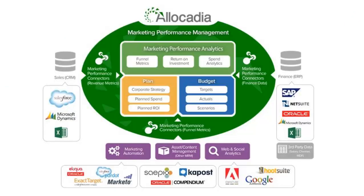I will start with a view of what we do from a technology platform standpoint. At the heart of what we do is a budgeting and planning application. Marketing organizations input their marketing plans in Allocadia, including activities, corporate objectives they map to, as well as planned spend and returns.